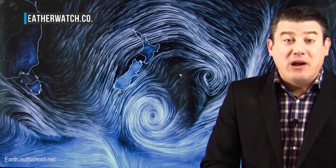Hi everybody, I'm Philip Duncan. Thank you for joining us for our special double video today. We're tracking both Hurricane Irma in Florida and the spring blast around New Zealand right now, and that's where we'll start.